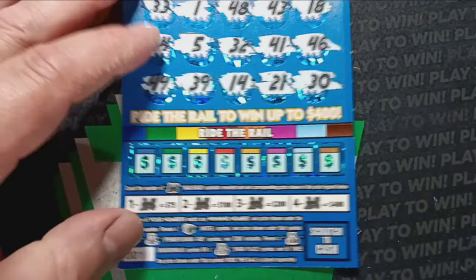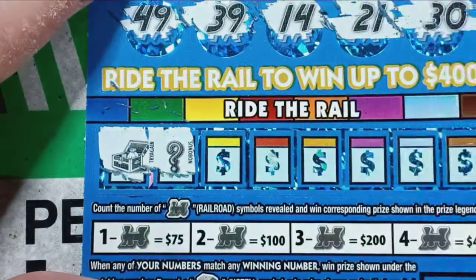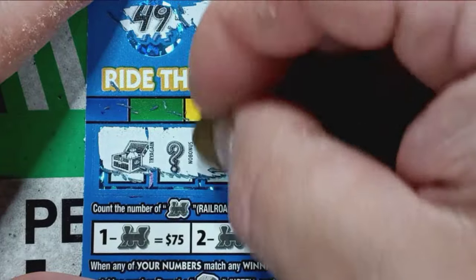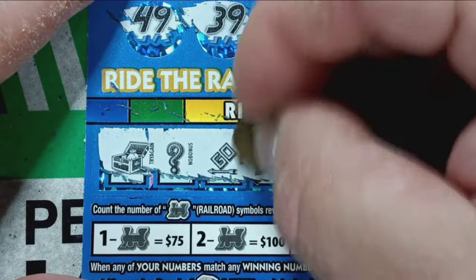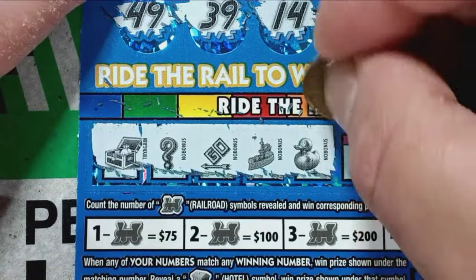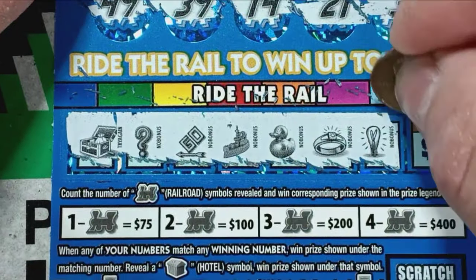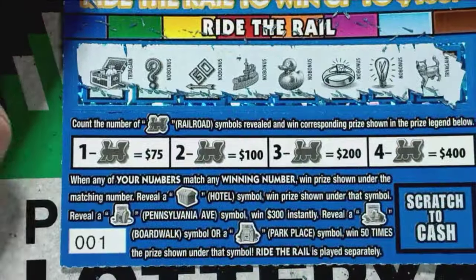Alright, and we see some choo-choos — we see a choo-choo, something! The treasure chest — no good. Question mark. Go away. Battleship. A duck. A ring. A lightbulb — and crap. Ticket one, no fun. On to ticket two.